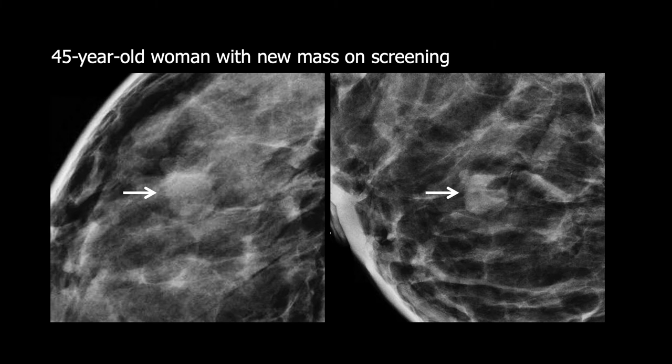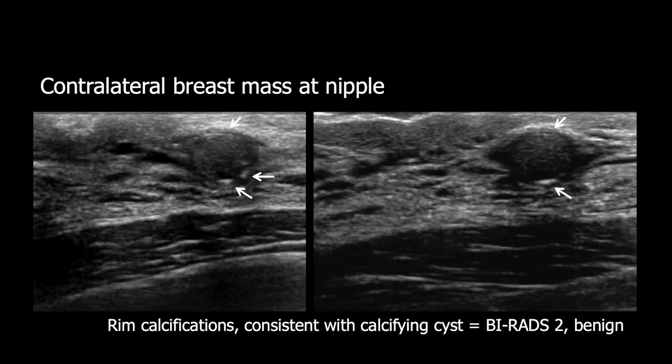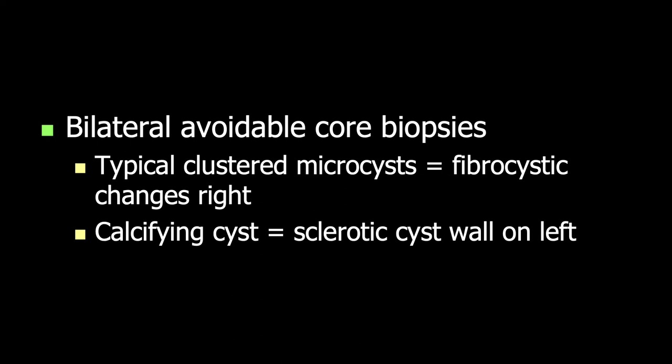Here's another patient, age 45, with a new mass on screening mammogram. Targeted ultrasound again shows clustered microcysts. There can be small complicated microcysts with debris, and if there's apocrine metaplasia, the lining can be a bit thicker and almost appear solid in portions — still a benign finding. Harmonic imaging especially can help clear things up, as it did on the right-hand image here. In the contralateral breast she had a small mass near the nipple with rim calcification, as shown by the arrows — a major clue that this is a benign finding not requiring biopsy. Despite these findings, she actually had bilateral biopsy showing fibrocystic changes on the right and calcifying cysts on the left — both avoidable biopsies.